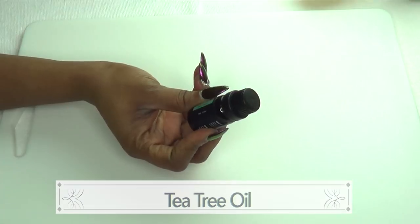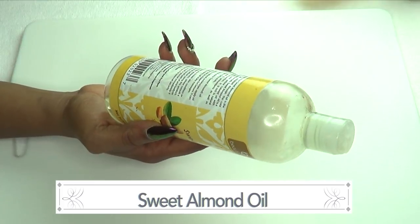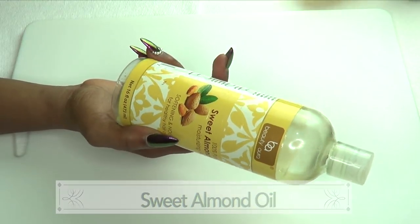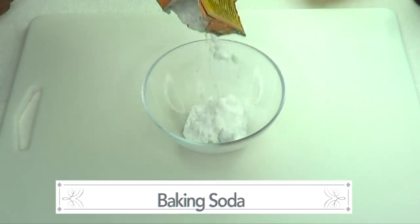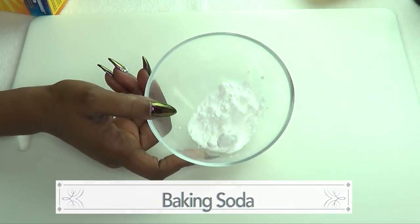I'm also using almond oil — this is sweet almond oil — and almond oil is great for the skin. It is great for getting rid of all scars and blemishes. Our final ingredient is baking soda, and baking soda, when mixed with other ingredients, can help to get rid of scars from the skin.